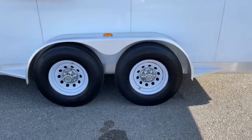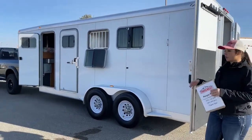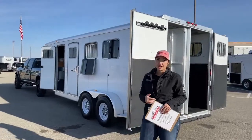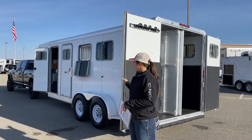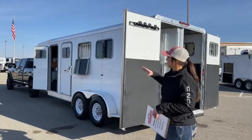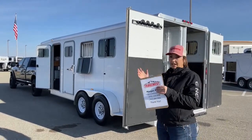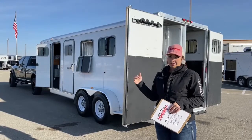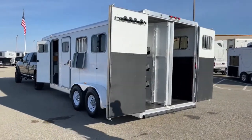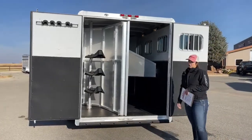Used trailers that come through TransWest go through our trailer reconditioning program, through our shops — whether it's a use trailer or living quarters. This one had the brakes and bearings checked, replaced and repacked as needed. We check the tires — if they're over five years old, non-matching, or worn, we replace all tires. We also go through all the lights, safety features, doors, and latches to make sure everything is working and closing properly so you're ready to load a horse and head down the road right away.